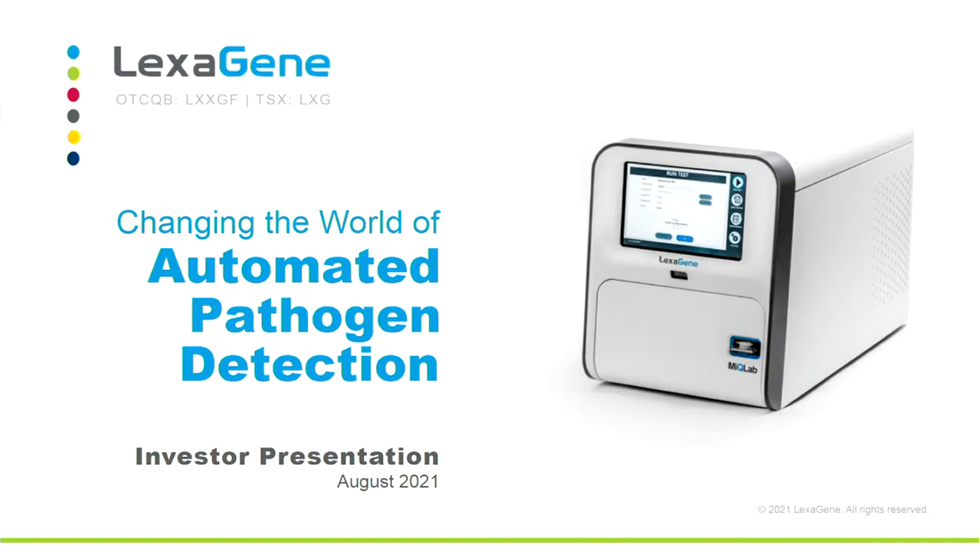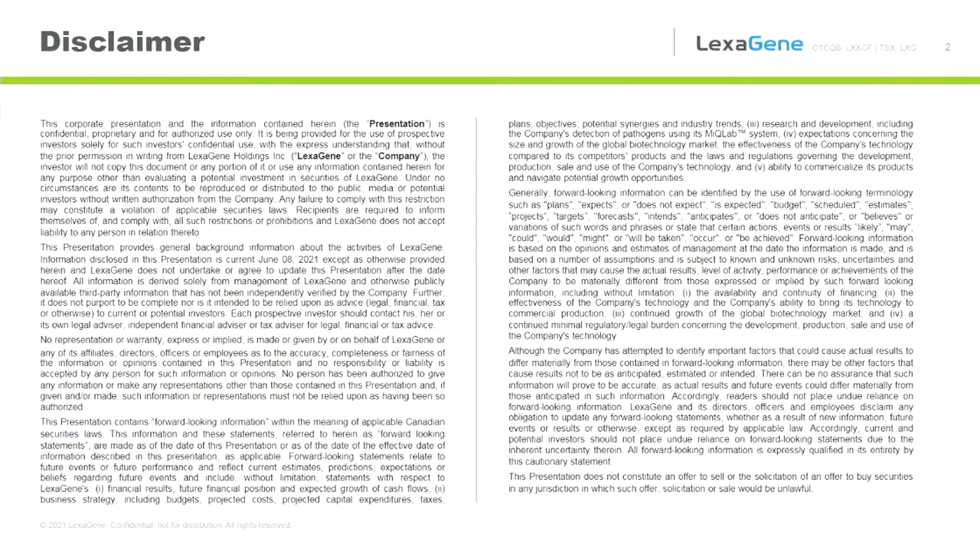Thank you, Kat, and thank you all for tuning in. Today I'm going to talk to you about Lexagene and introduce automated pathogen detection and how we ultimately anticipate changing the world. Next slide here is our disclaimer slide. If you want to read it, I encourage you to go to our website and download our investor presentation slide deck.